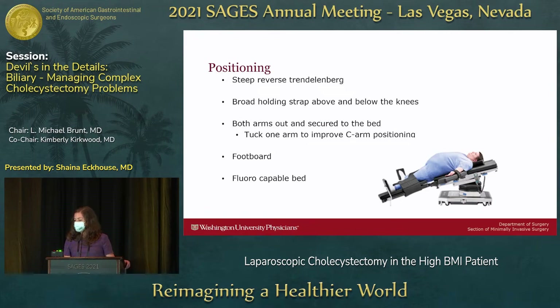For positioning, steep reverse Trendelenburg is really important. If you're able to put the patient at a higher angle, you can get the intra-abdominal adiposity and contents to move inferiorly using gravity. Broad straps are also really important — I use two or three large straps. If possible, due to the need for intraoperative cholangiogram, I'll tuck an arm to improve mobility of the C-arm, though this can be challenging with BMIs above 60 to 70. Bed extenders can help accomplish that.